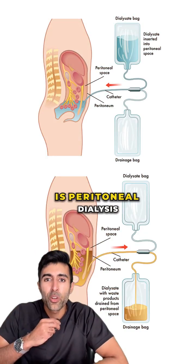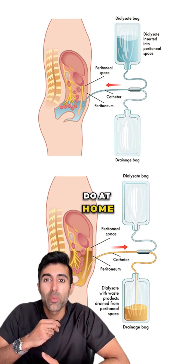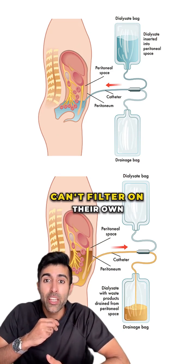What you're seeing here is peritoneal dialysis, a treatment many people do at home every single day when their kidneys can't filter on their own.